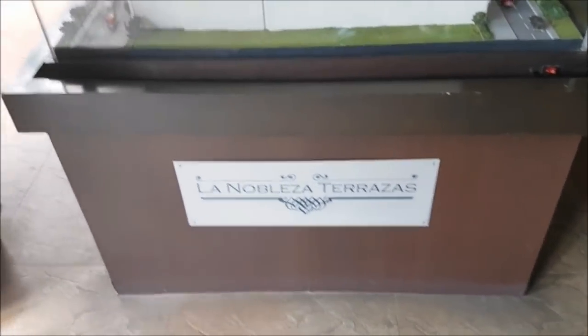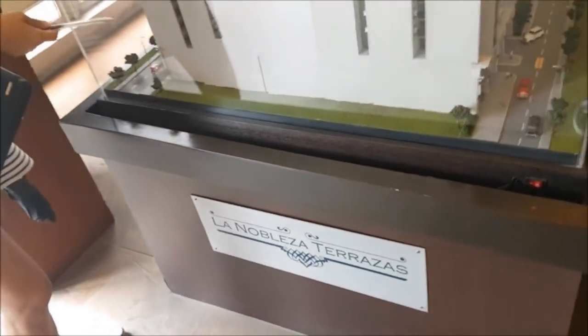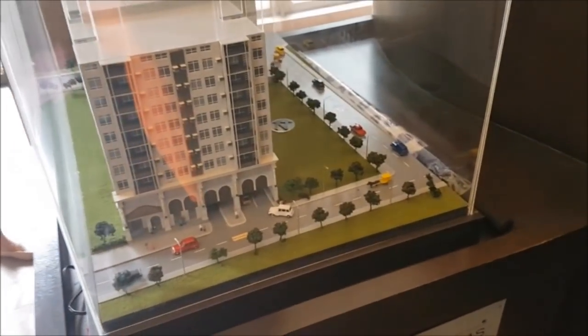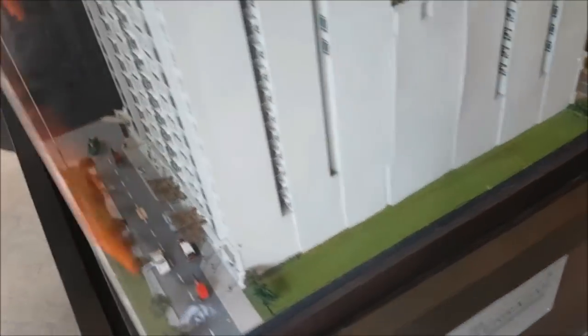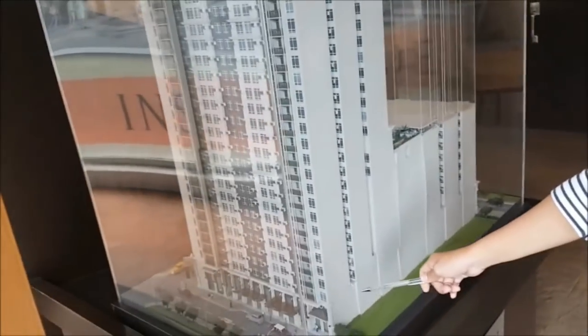Oh my gosh, the scale model — what's it called? The showroom is back there. One bedroom, it's the 38th floor. The first and second floor will be the commercial area.